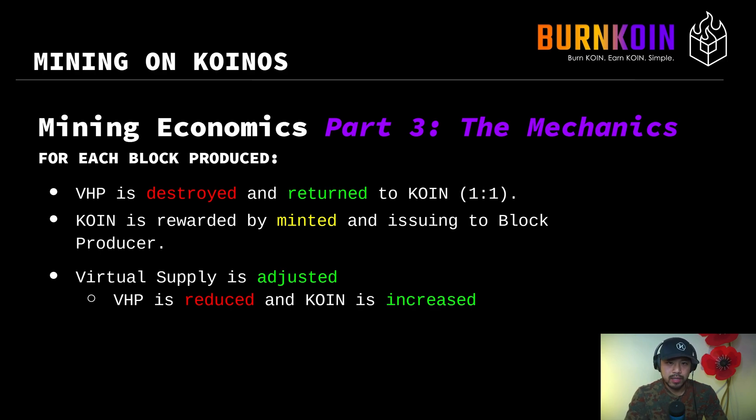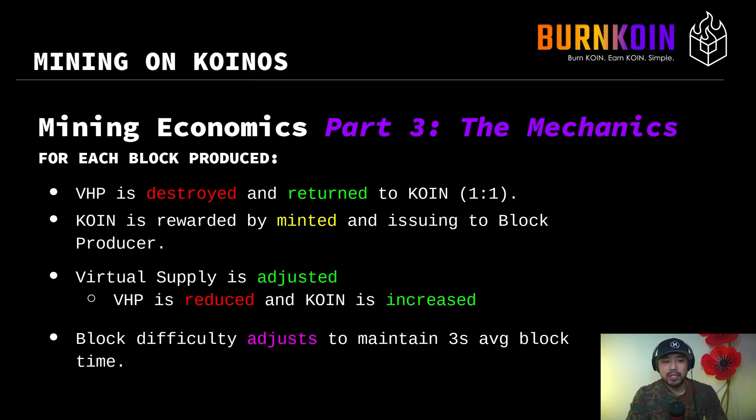The VHP is reduced based on how much coin was originally burned, and the coin is increased based on the conversion of VHP back into coin on a one-to-one basis, plus the yield from rewards. Lastly, the block difficulty is adjusted to maintain a three-second average block time.